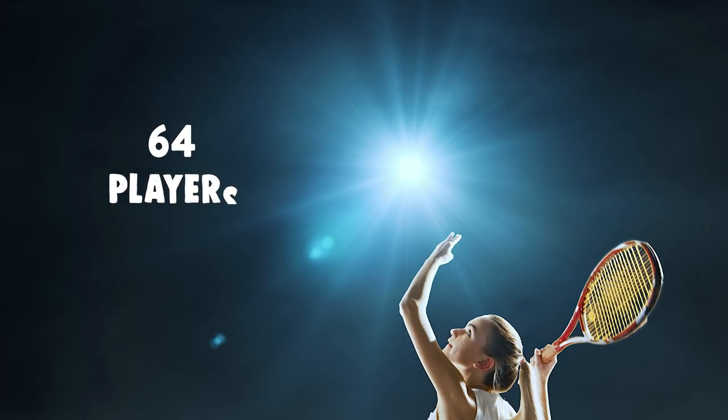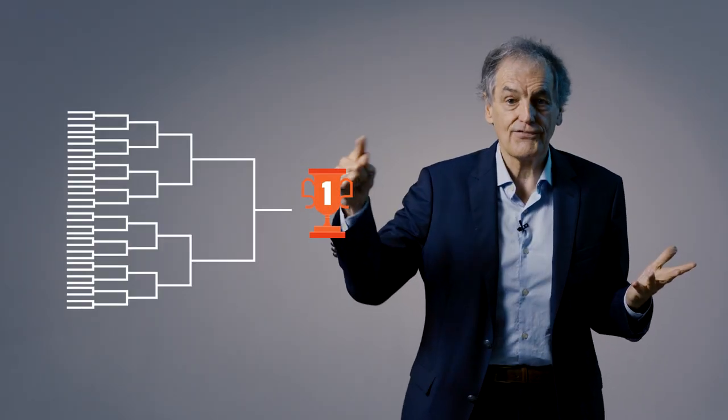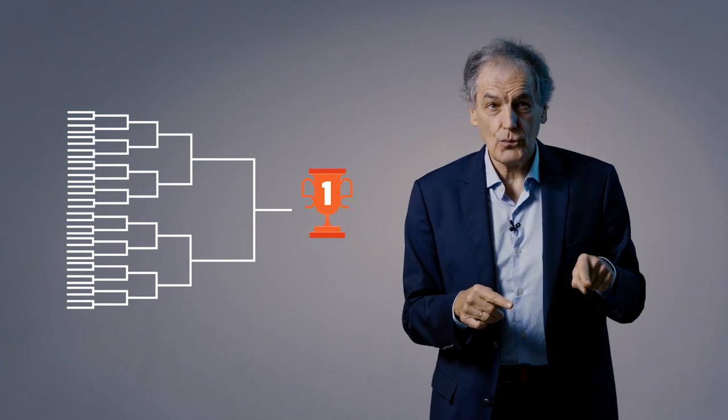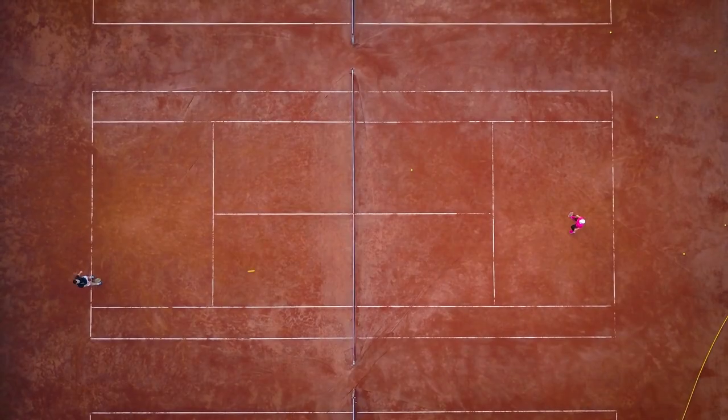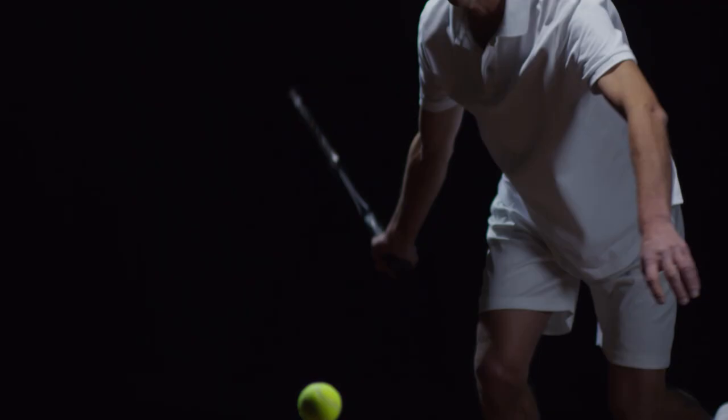Another beautiful exercise: take Wimbledon, 64 players competing to win. The question is, how many games, final included? You could calculate 32 plus 16 and so on to get the answer. But there is a quicker way: what's the goal of a game? To get rid of one player. So if you want a winner, you have to get rid of 63 players — meaning 63 games are played. This is extremely rapid. Even if you have a million players, the answer is 999,999 games. This is creativity and mathematics.